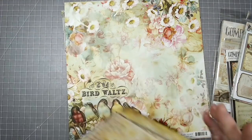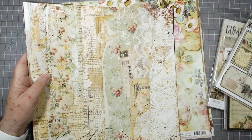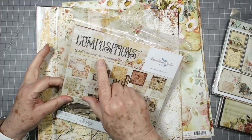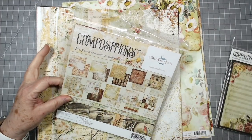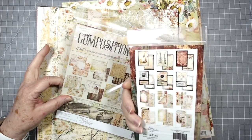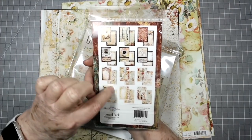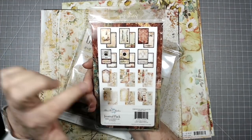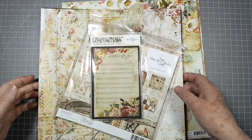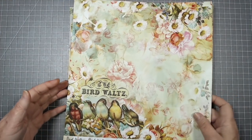That one is Compositions and we also have it in 8x8 — the 8x8 has 20 double-sided designer pages. We also have the Journal Pack embellishment kit with 24 pages, including journal packs, tags, cutouts, little side tuck pockets, and all different kinds of journaling cards. So we have all of that available to go with Compositions.